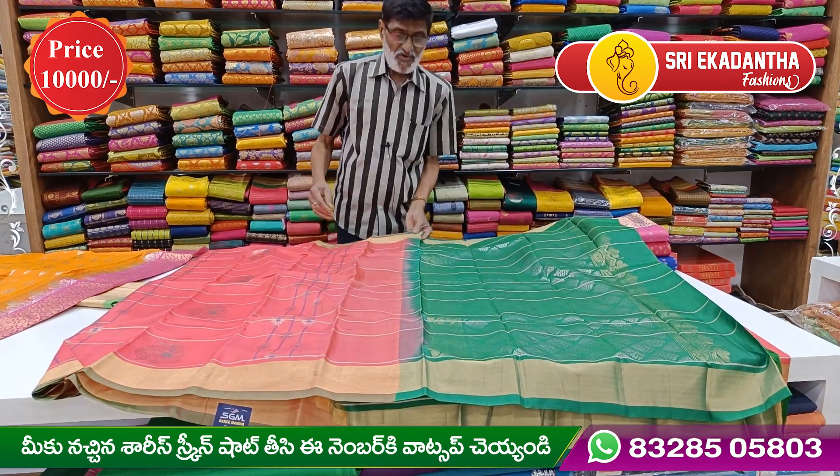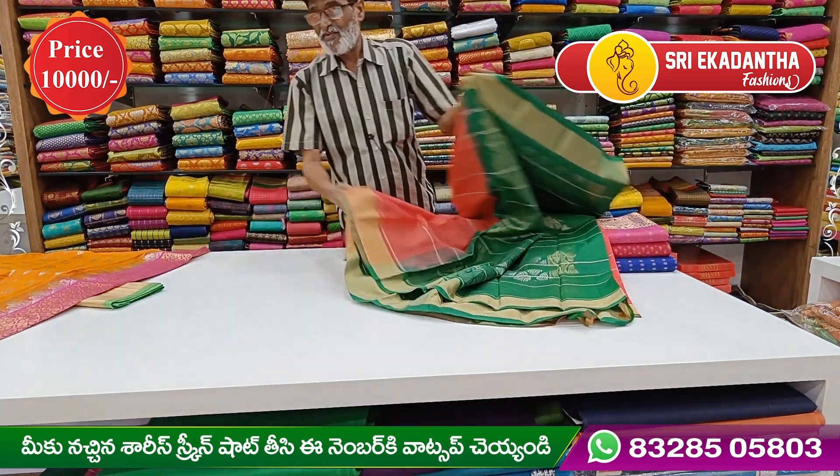The price of this saree is 10,000 rupees.